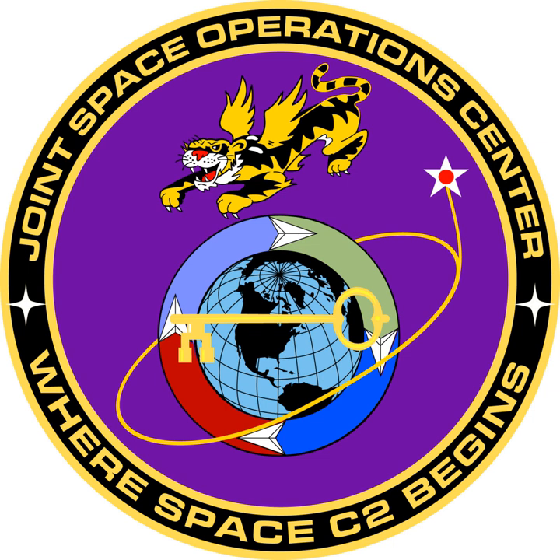The CSPOC includes personnel from all four military services and three allied nations — United Kingdom, Australia, and Canada — as well as the facilities and equipment necessary to provide CDRJFCC Space the ability to plan and execute command and control of worldwide space forces.